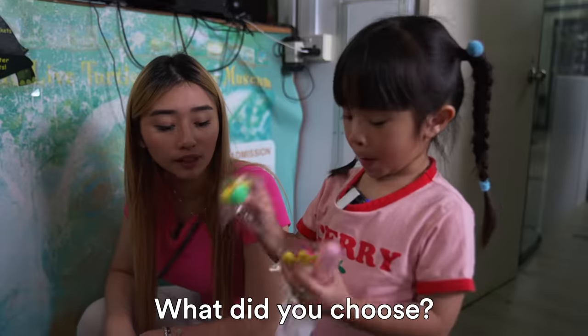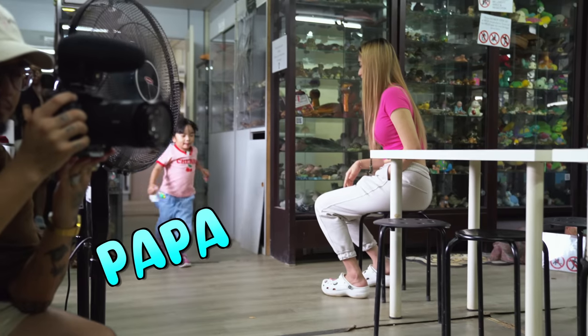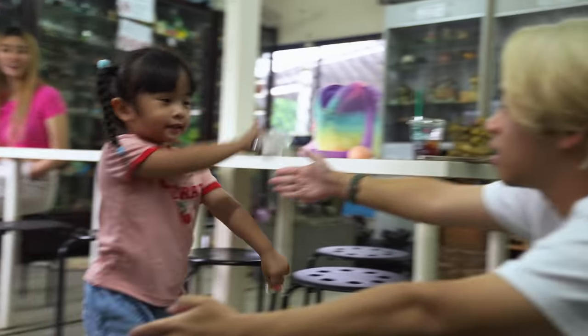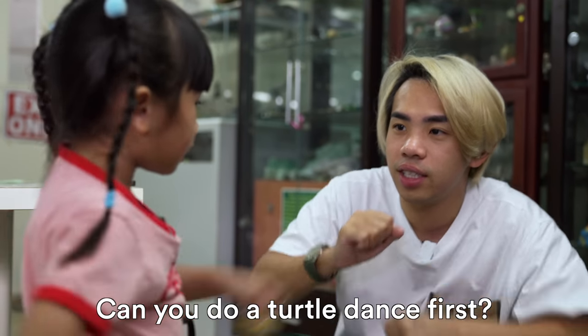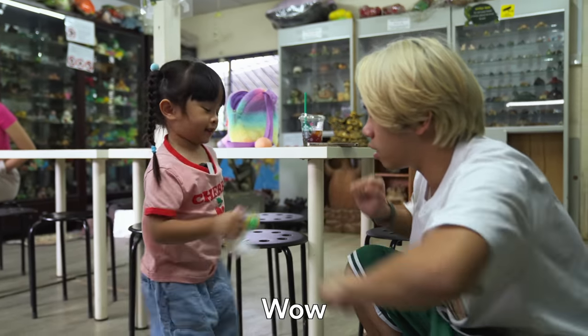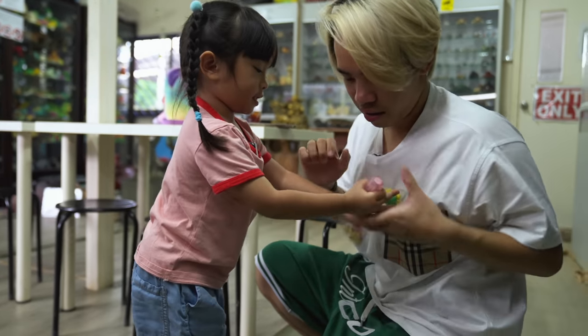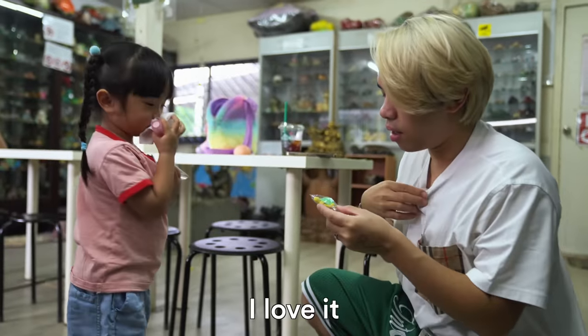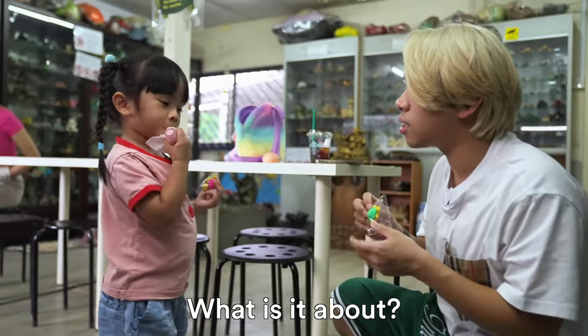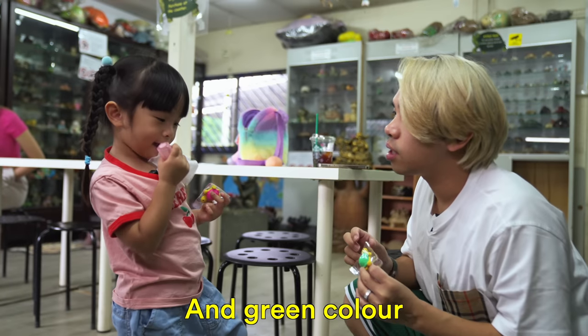Can you do a turtle dance first? Wow! Is that turtle dance? This one is for me? I love it. Why did you choose this color? It's yellow color and green color. It's matching your pants.